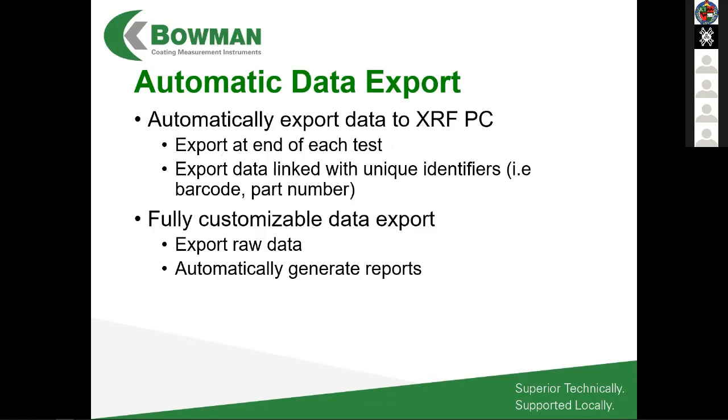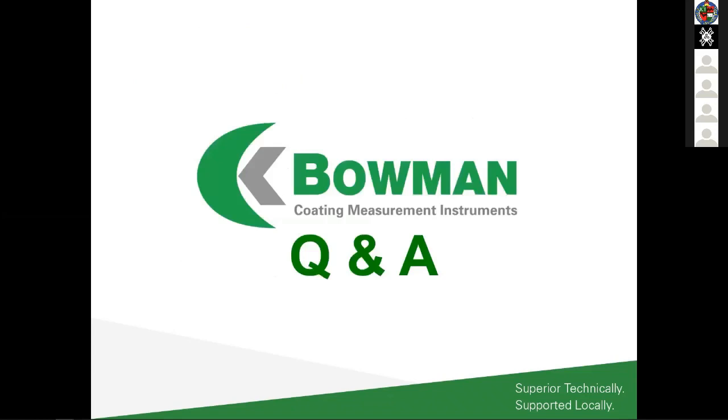All data on our machines is stored automatically. With older XRF models, clicking elsewhere on screen would delete your results. With improved PC technology, we've created a database that automatically stores every single measurement. Data can be exported in any format you'd like — CSV file, text file, or automatic report generation. That concludes my presentation; thank you all very much for listening.